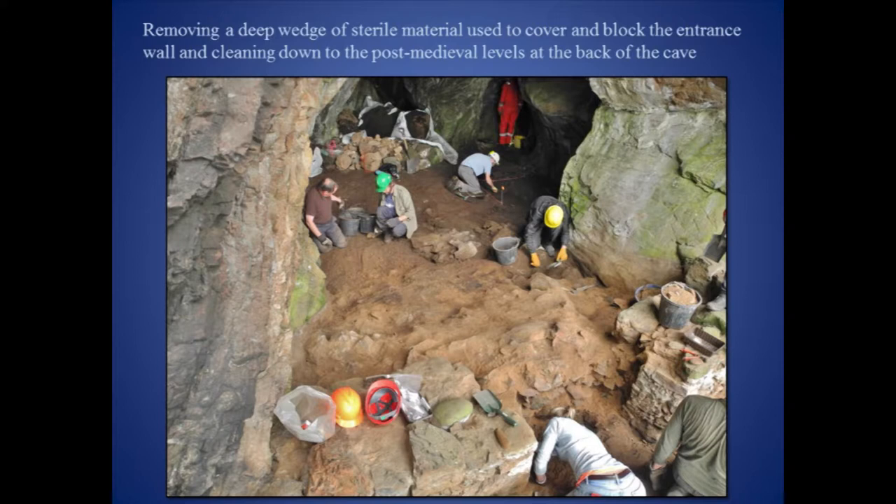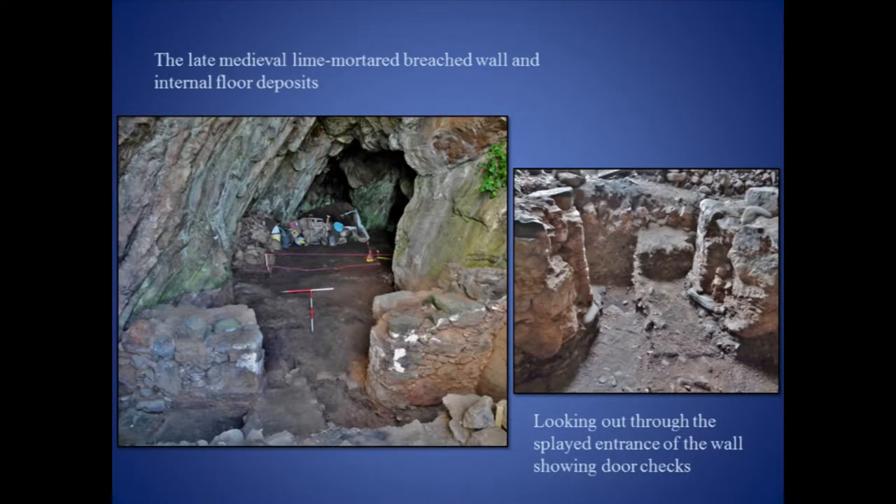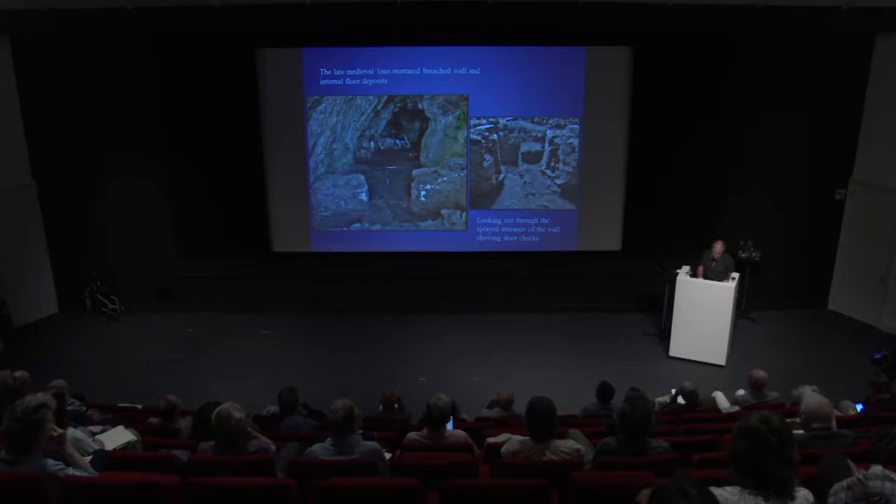The wall was constructed during the late medieval period and was designed to hold a door, as revealed by the door checks. The entrance was 1.3 metres wide, and the walls, now 1 metre high, were probably built up to higher levels using wattle screens with applied clay. The archaeological deposits relating to the construction of the wall were found to be relatively sterile and failed to produce any evidence regarding site function.